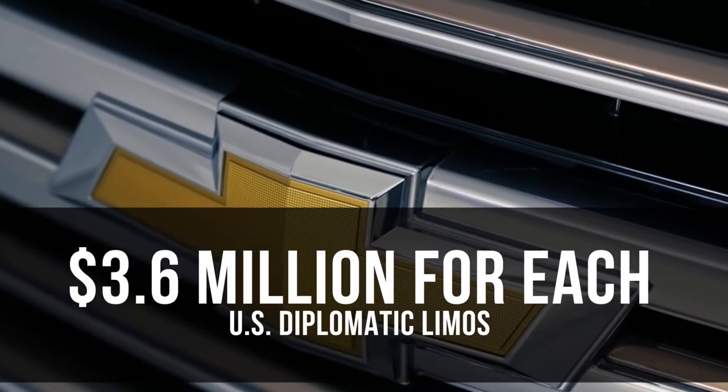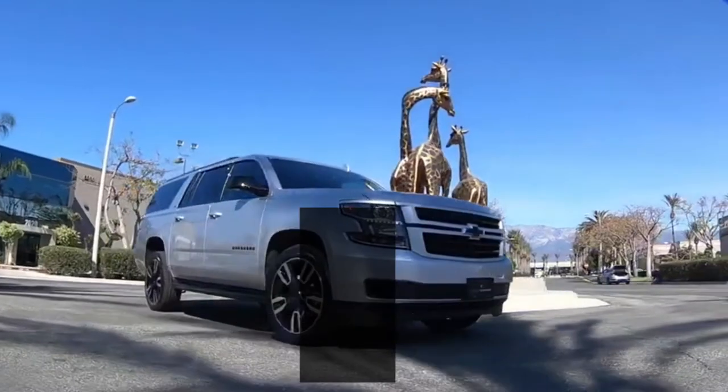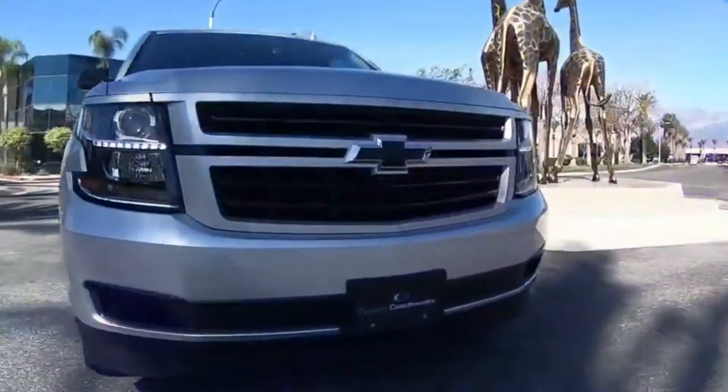3.6 million dollars for each Chevrolet Suburban — U.S. diplomatic limos. The U.S. State Department is getting 10 of the pricey heavy-duty armored and securitized versions of the classic big GM SUV.